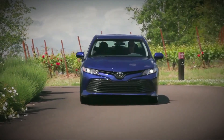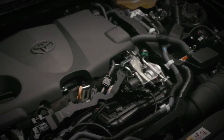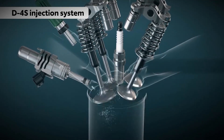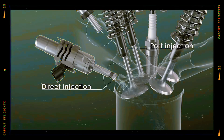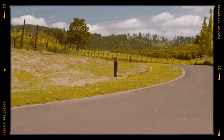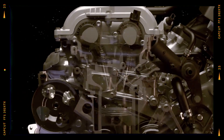One of the highlights of the A25A FKS is its use of Toyota's D4S dual fuel injection system, combining direct injection into the combustion chambers with port fuel injection upstream in the intake runners. This hybrid setup delivers optimal performance across various RPM ranges. At low speeds, port injection dominates, reducing intake valve deposits and emissions.